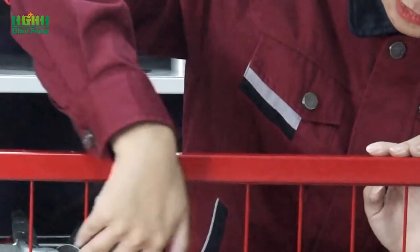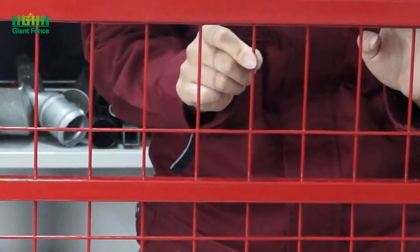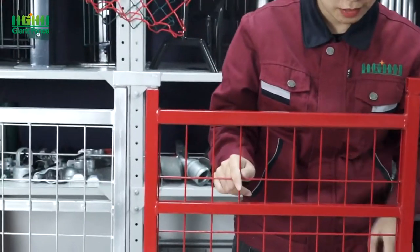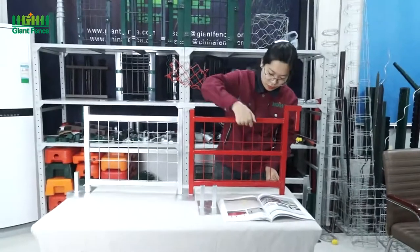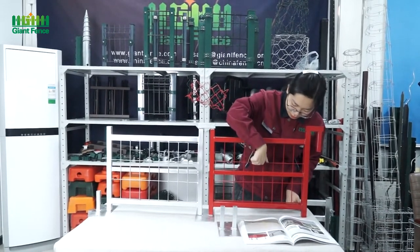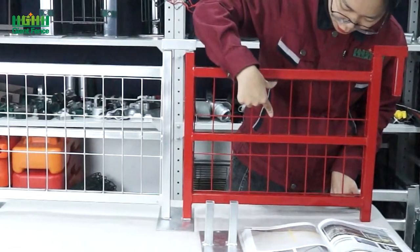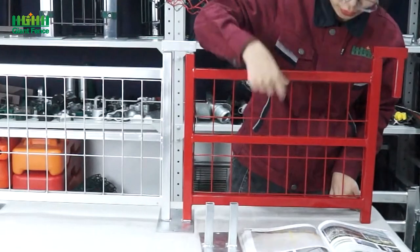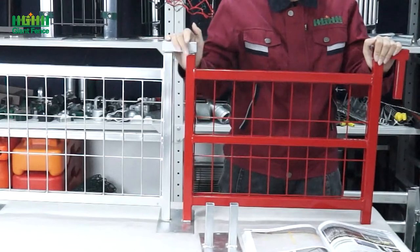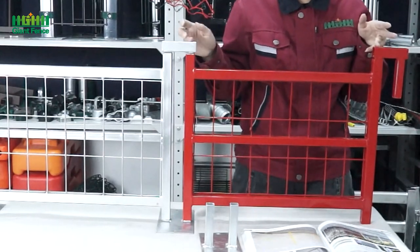Now let's see the mesh. For the wire diameter, we can do 3mm, 3.5mm, or 4.5mm. And for the hole size, we can do 60x60mm, 40x100mm, 75x100mm, 50x200mm, or even 100x200mm. For the panel length, we can do 2.4m, 2.8m, 3m, or 3.6m.